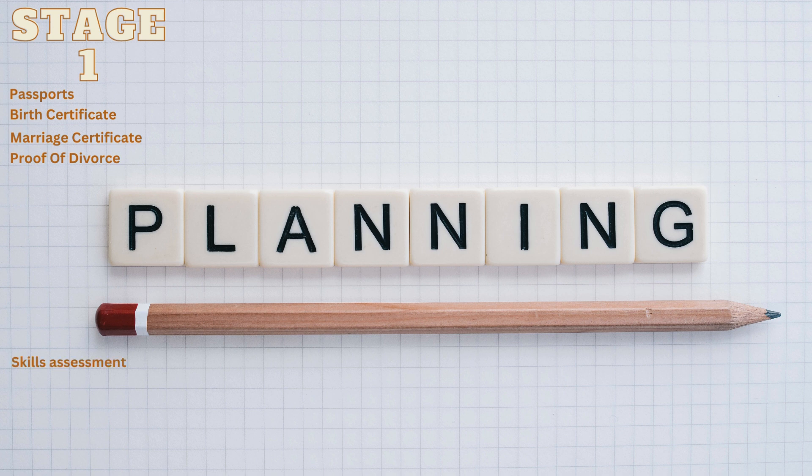One, skills assessment. The requirements for this vary depending on your industry, so be sure to research what's needed for your specific field of work. For IT, you can utilize ACS in Australia. Two, English test. I recommend opting for the PTE as it's the easiest test to master. However, it's important to note that these tests evaluate your ability to pass the test rather than your overall English skills. Three, update your bank cards. Four, update your driver's license. Remember, gathering all the necessary documentation is a crucial step in the process. Take the time to ensure you have everything in order before proceeding further.